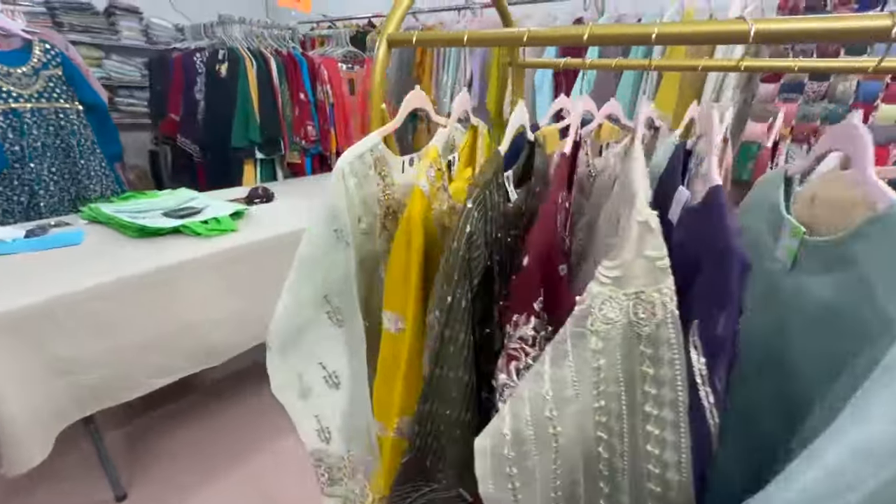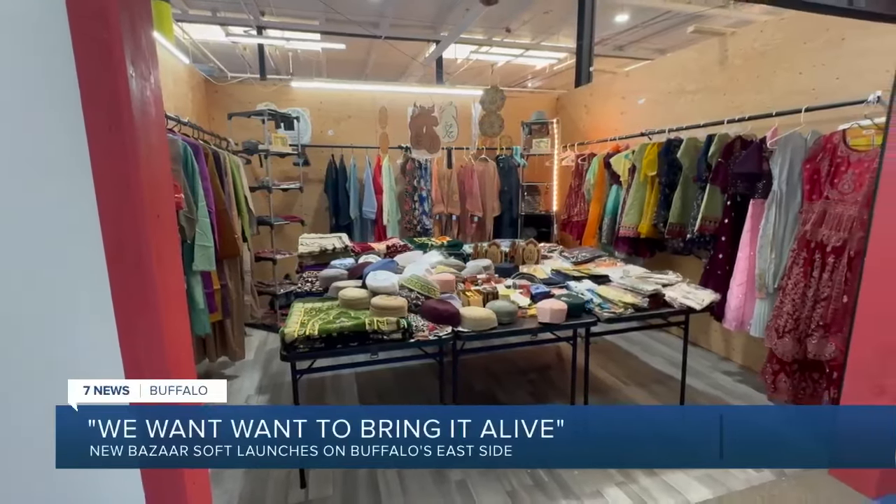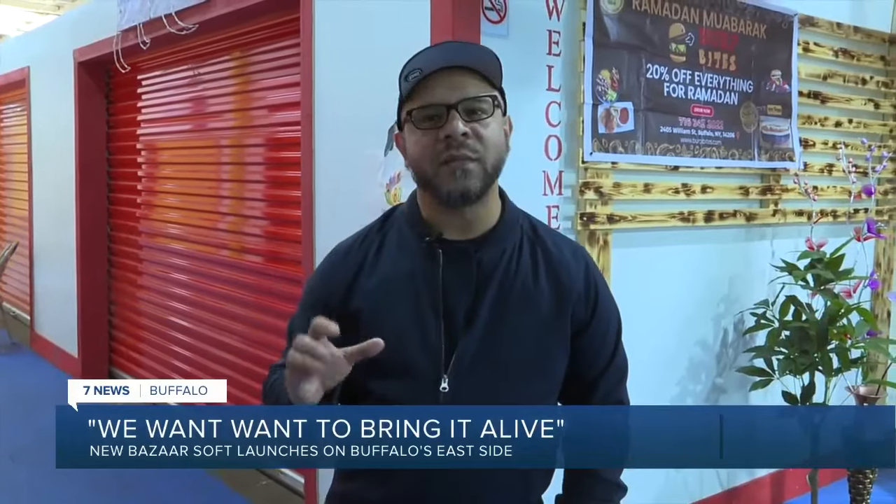Buffalo Trade Center is bringing a unique approach to Buffalo's East Side. Rather than supplying Buffalo with what we think will work, we're asking the community what they would like. And that's the difference in this building.